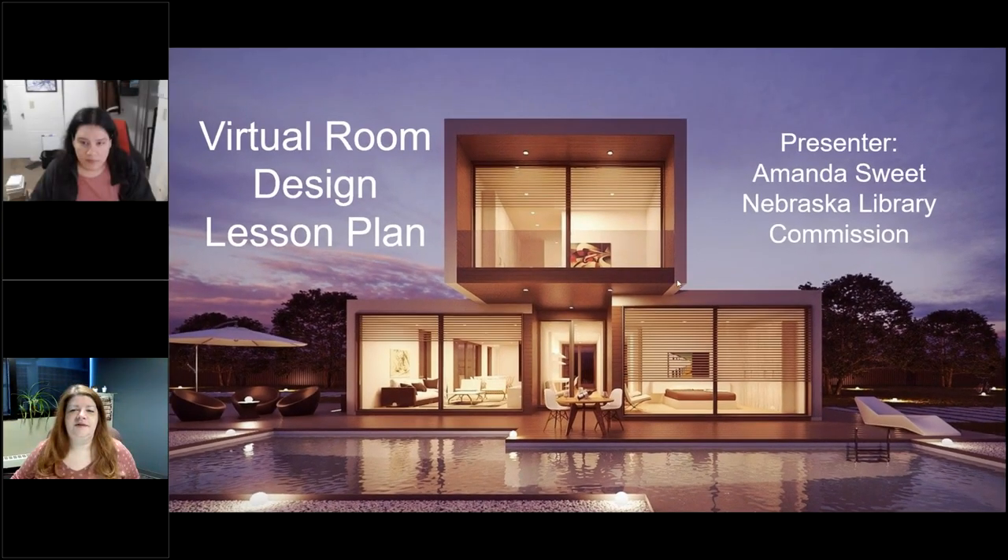Good morning and welcome to this week's edition of Encompass Live. I am your host, Krista Porter, here at the Nebraska Library Commission. Encompass Live is the Commission's weekly webinar series where we cover a variety of topics that may be of interest to libraries. We broadcast the show live every Wednesday morning at 10 a.m. Central Time, but if you're unable to join us on Wednesdays, we do record the show and it will be posted in our archives for you to watch at your convenience.